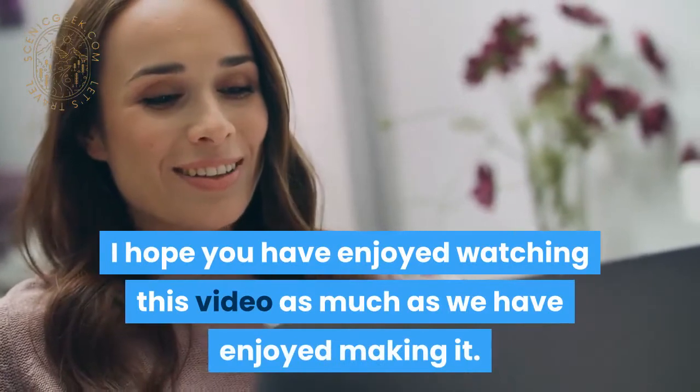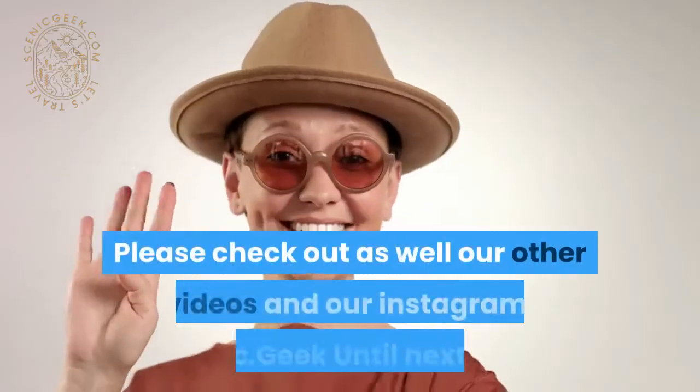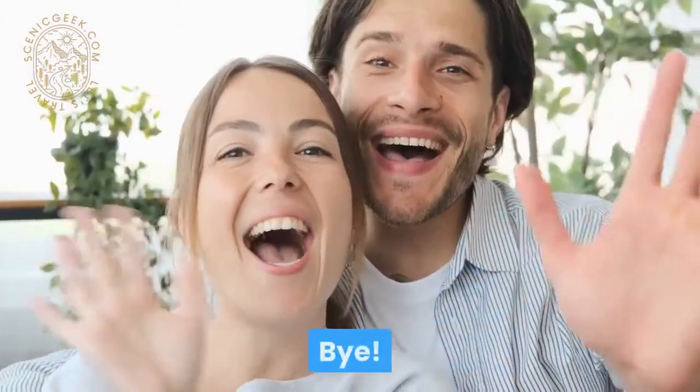I hope you have enjoyed watching this video as much as we have enjoyed making it. Please check out our other videos and our Instagram at scenic.geek. Until next time, goodbye!